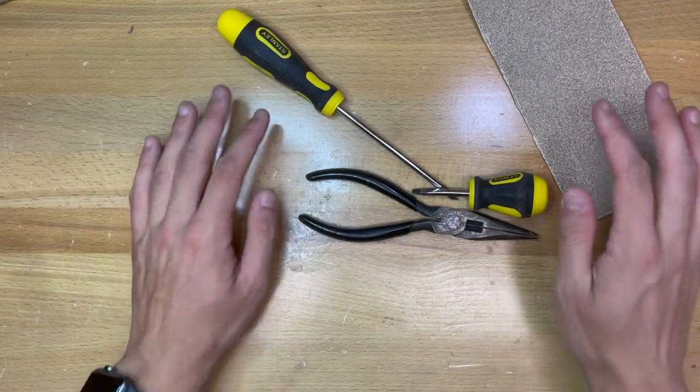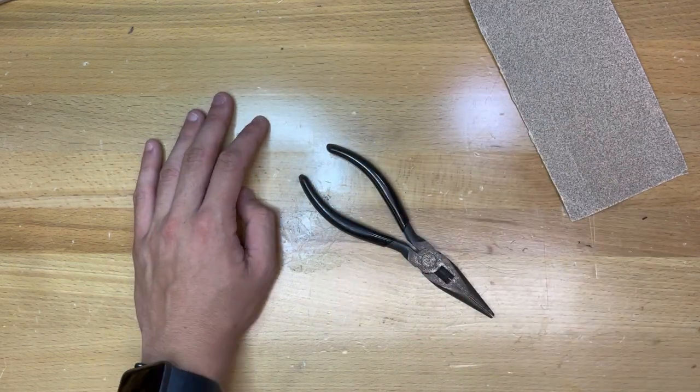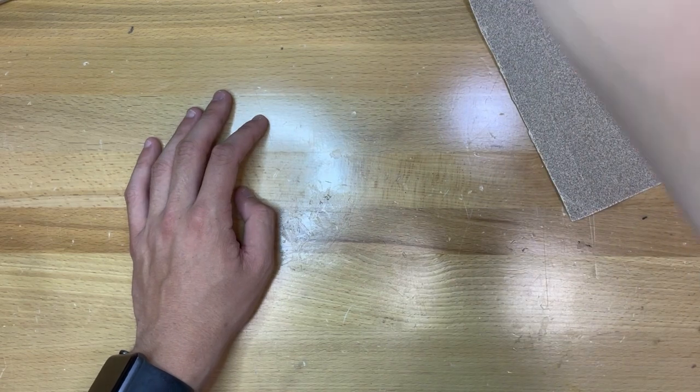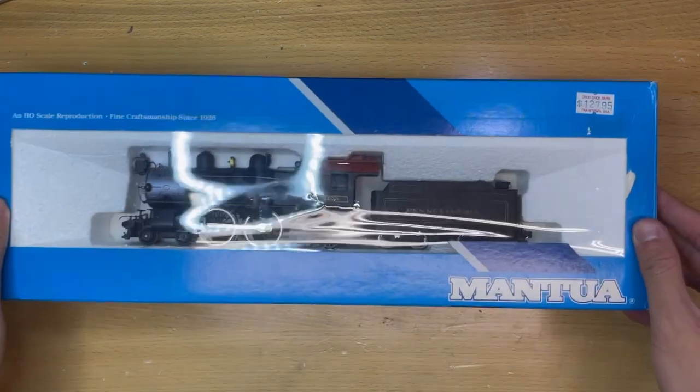Mantua is one of the oldest names in HO scale railroading. Their company dates back to 1926 and would go on to produce models for 75 years, with their last year of production being 2001. Mantua is probably most famous for their steam locomotives, so let's take a quick look at one of my personal favorites: the 4-4-2 Atlantic.